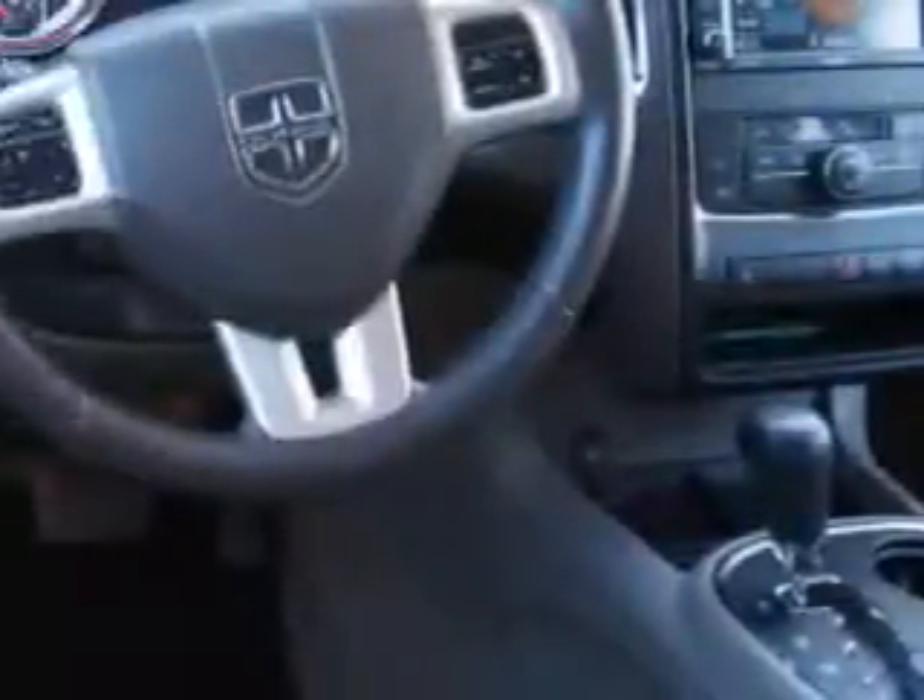Enjoy an impressive 23 miles to the gallon on this family SUV with features like rear window defogger, rear wiper with washer, lockout button, split folding third row seat, and much more.